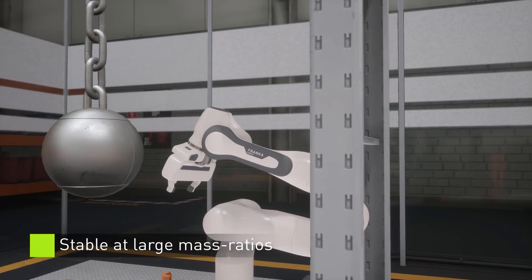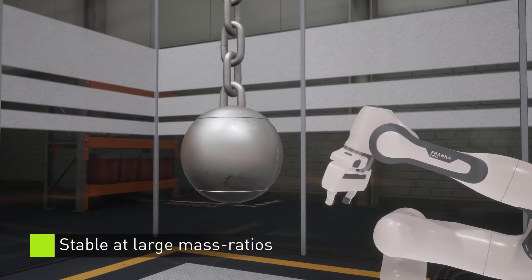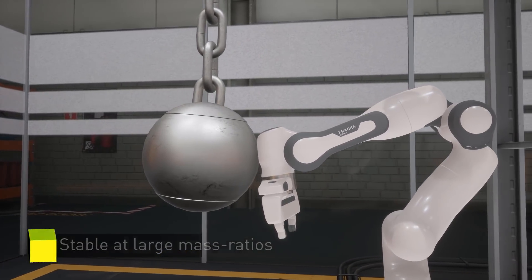The heaviest ball's mass is 10,000 times the lightest. The TGS solver remains stable without additional tuning or substepping.